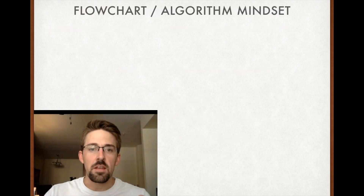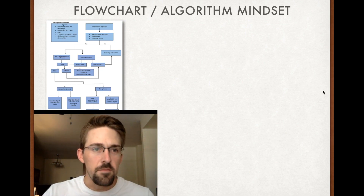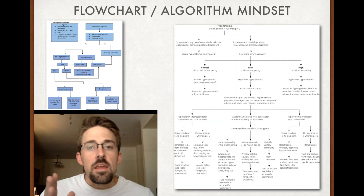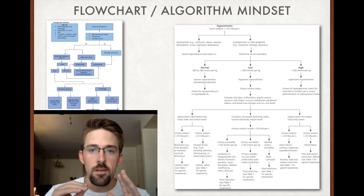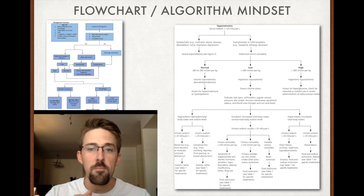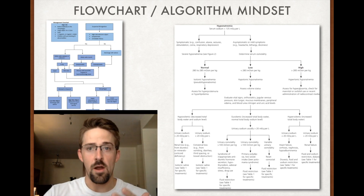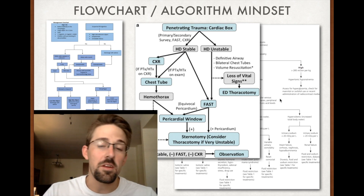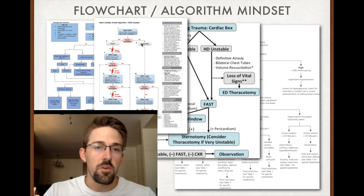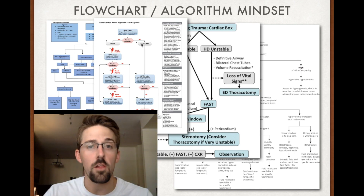Flow charts — you've all seen them. Here's a foreign body in the airway flow chart, and the infamous hyponatremia chart, which is actually pretty helpful. You need to know: are they euvolemic or hypovolemic? That changes your treatment course and what you think the problem is. I've used flow charts a lot — determining whether to do a FAST exam, get the patient to the OR immediately, or get a chest X-ray — thinking algorithmically. Everyone's familiar with the ACLS algorithm: you reach a decision point, make your decision, and follow that branch of the chart.